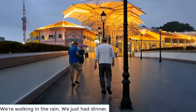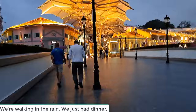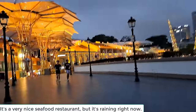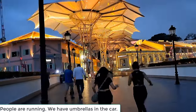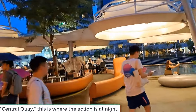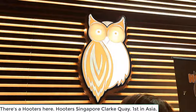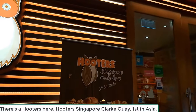Oh no, it's raining. We're walking in the rain. We just had dinner — there's a very nice seafood restaurant, but it's raining right now. People are running. We have umbrellas in the car. The Central Quay is where the action is at night. There's the Hooters here — the first Singapore report.